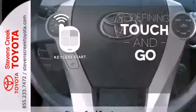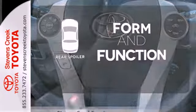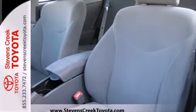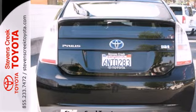Redefine the term touch and go with keyless start. Get sporty form and performance function with the rear spoiler. Others have tried to emulate the amazing Prius, but this Toyota remains the most fuel-efficient and space-efficient car on the road.